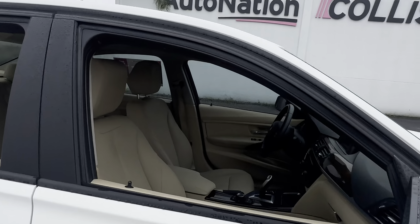CD player, BMW's iDrive system, power moonroof. Let's look at the rear seat, aluminum wheels, backup camera.